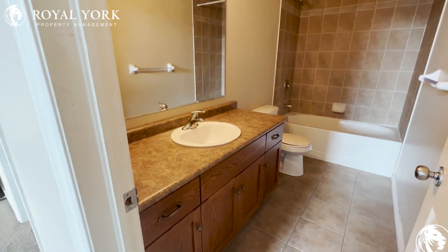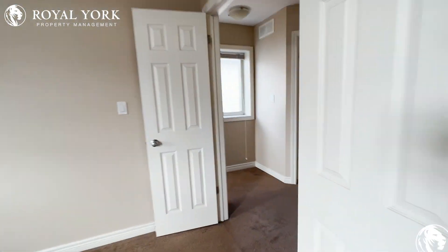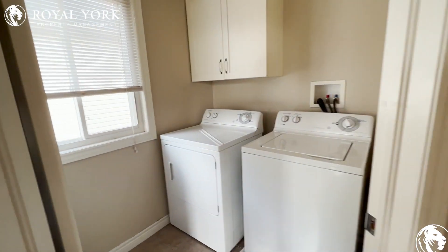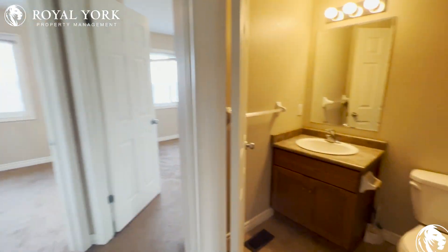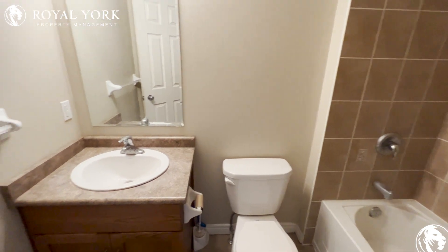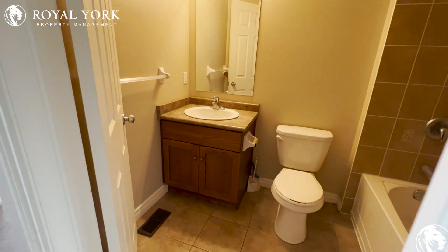As we continue on through, we have our laundry here — nice to have that in-suite and upstairs. To our right is our full bath, with lots of counter space in the vanity.